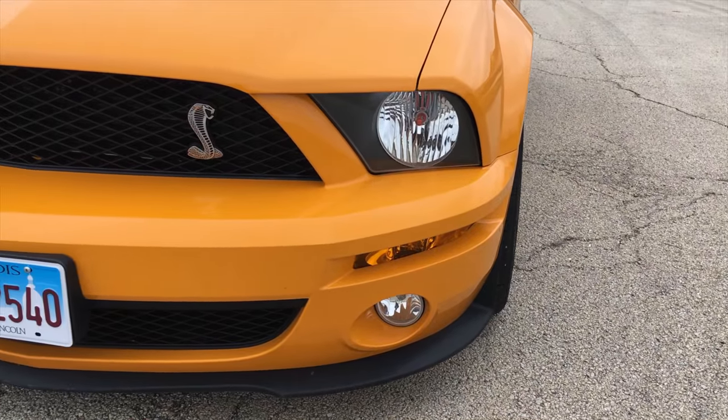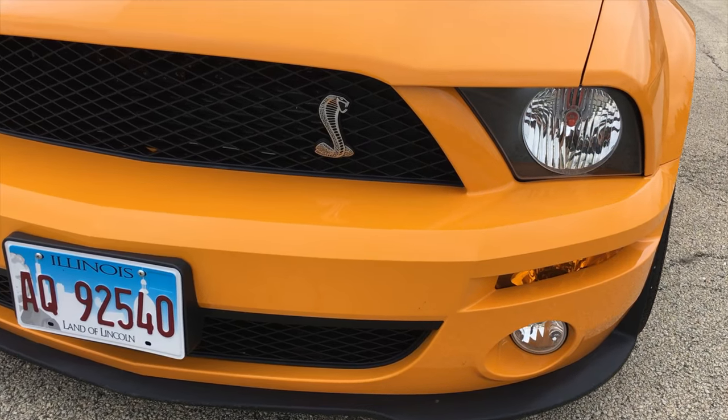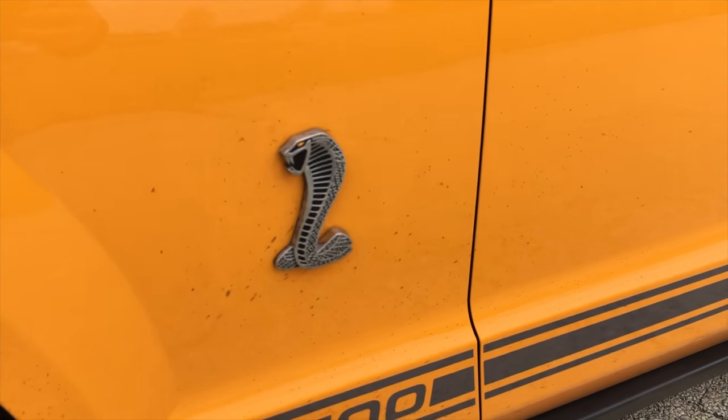I do enjoy the Shelby GT500 badge on the center of the steering wheel — that's a nice touch, as well as the badges on the outside. I really like the look of this car: the grille with the snake on it, the snake badges on the side. I think this is definitely one of the better-looking Mustangs to come out of the 2000s era.